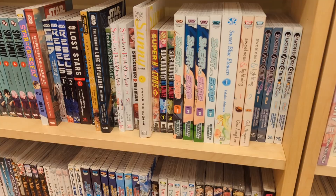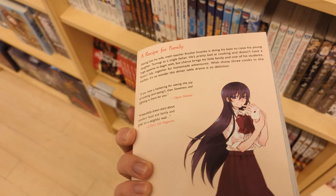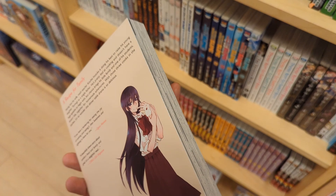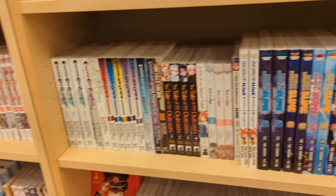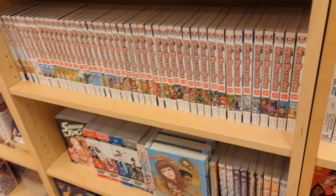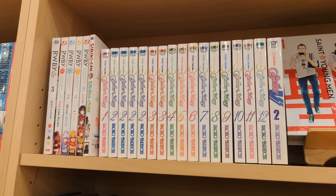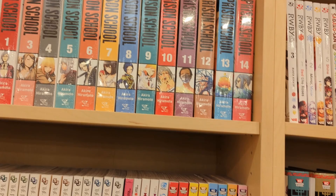Sweetness and Lightning — I really liked the title; it seemed like a kind of drama slash comedy. A ton of Toilet-bound Hanako-kun and a ton of Seven Deadly Sins as well. Even Sailor Moon and Princess Jellyfish — they just had a lot of OGs, which was really cool to see. I feel like a lot of times I don't necessarily see volume ones of a lot of these manga, but it was nice that they had them.